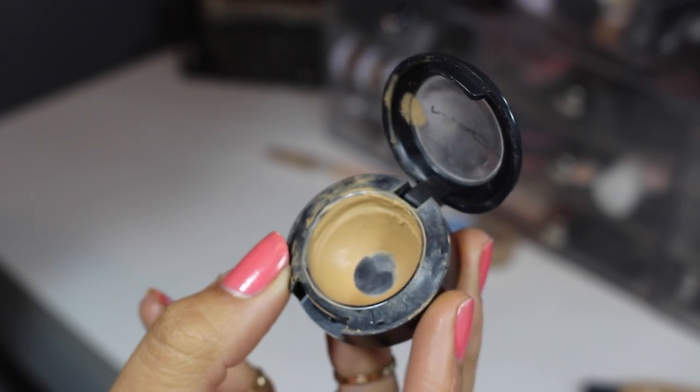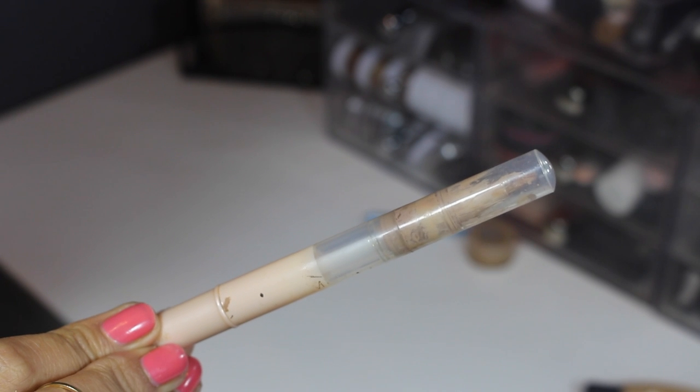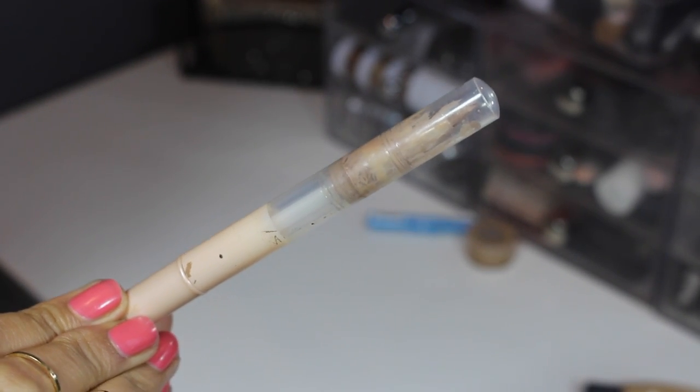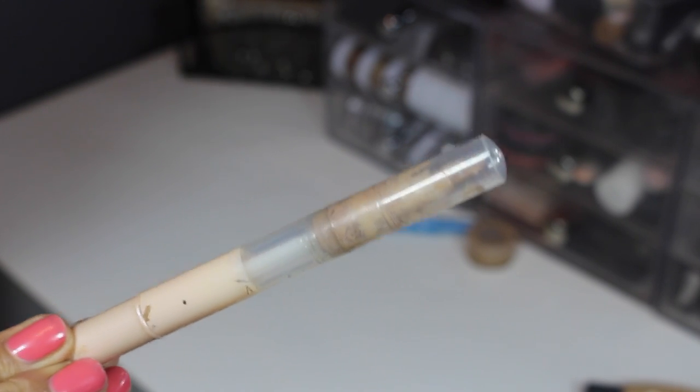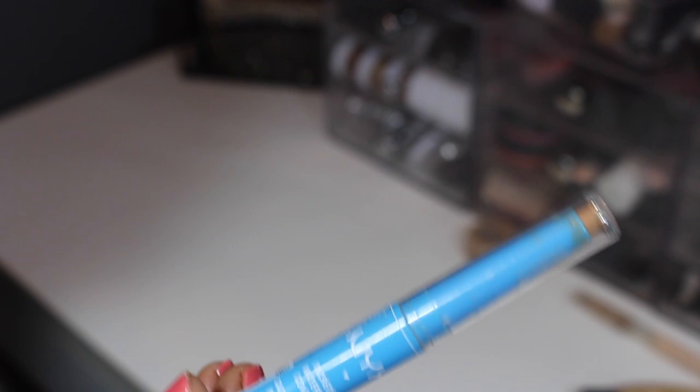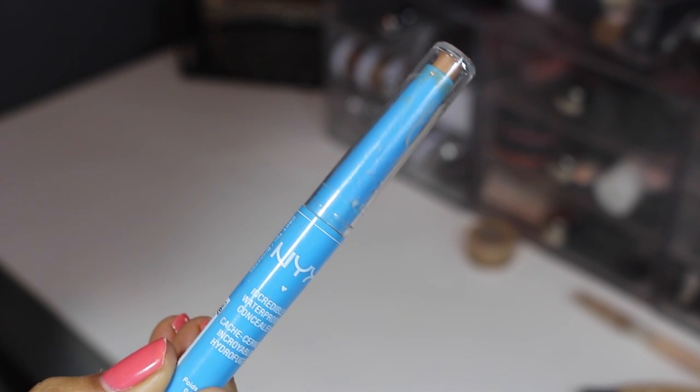From Maybelline, this is their Dream Lumi concealer. I mentioned this in my products I regret buying video. I'm just realizing now that it's almost empty and I barely used it because I hate it, so this is going.